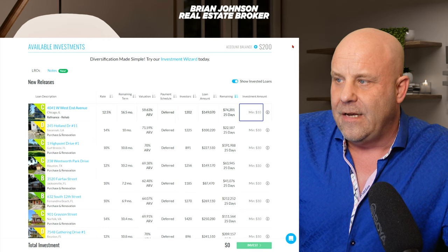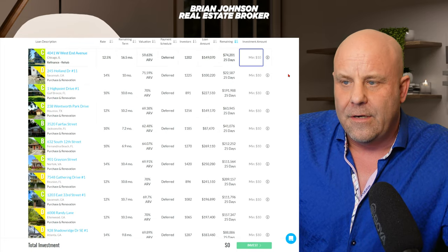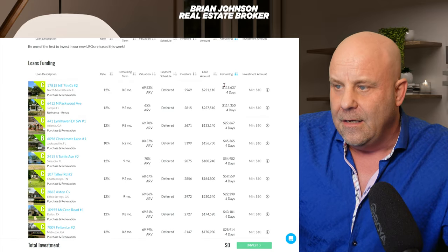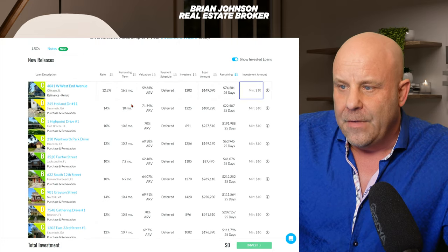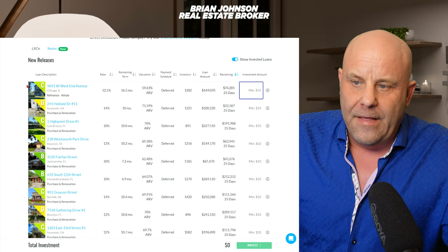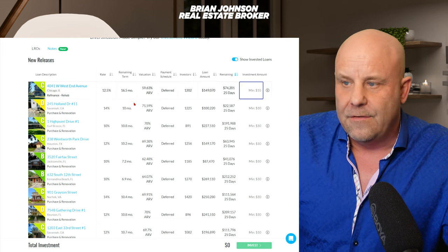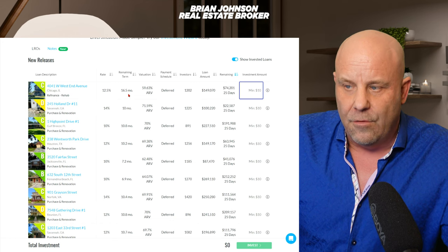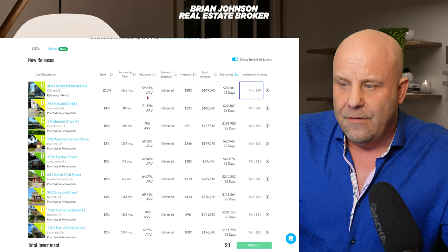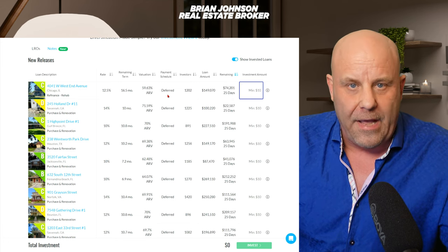Here we are and you can see I've put $200 into my investor account. Looking down, here are the new releases and then further down you've got the loans that are funding. It shows you the rate of return — this top one is 12.5% — and they give it a C rating. Here's the address, the rate of return they're offering, 16.5 months is the remaining term on this, then the valuation is 59% of the after-repair value.